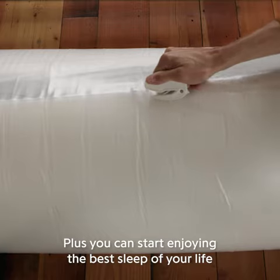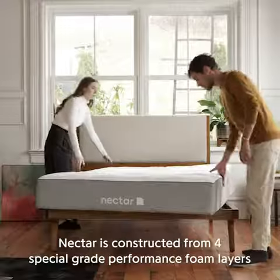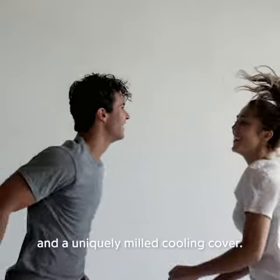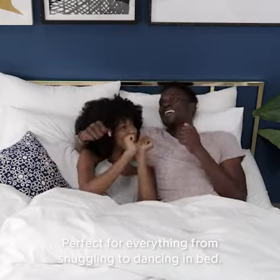Plus, you can start enjoying the best sleep of your life shipped to your door. Nectar is constructed from four special grade performance foam layers and a uniquely milled cooling cover, perfect for everything from snuggling to dancing in bed.